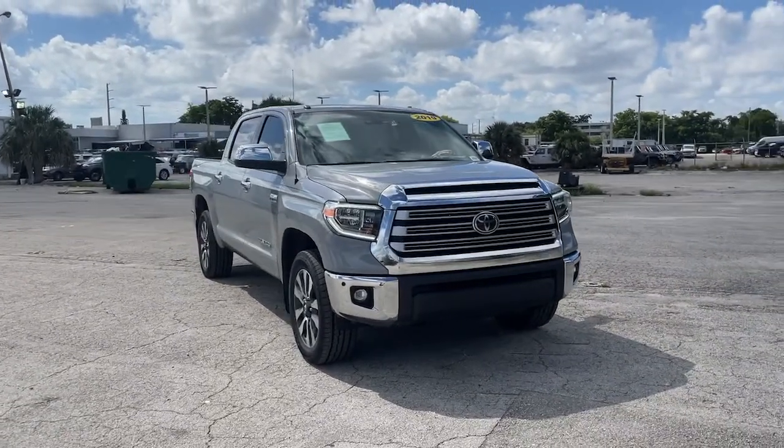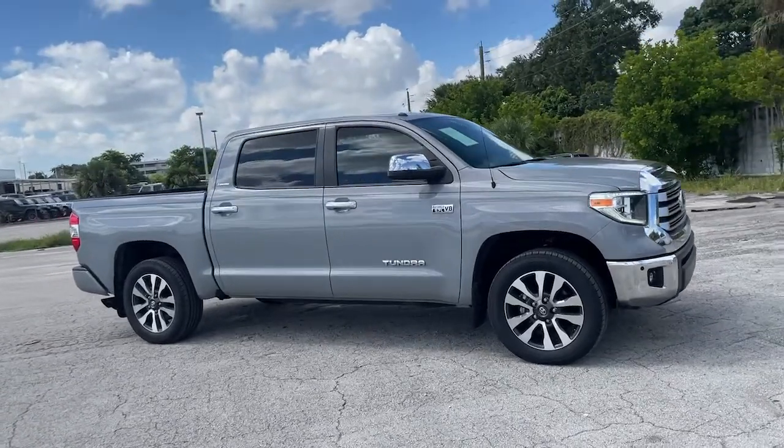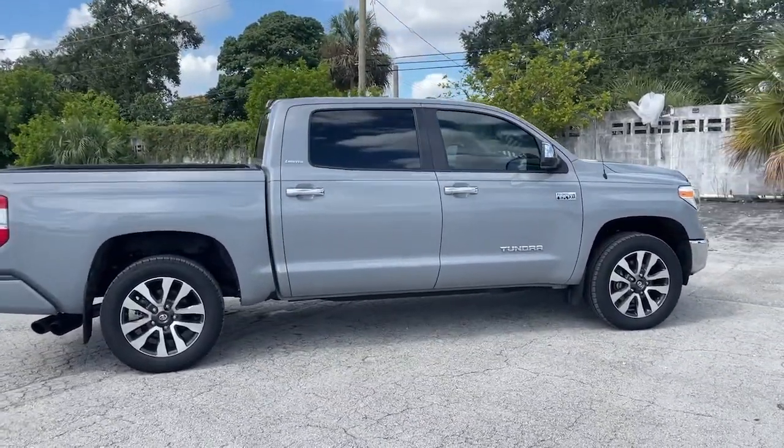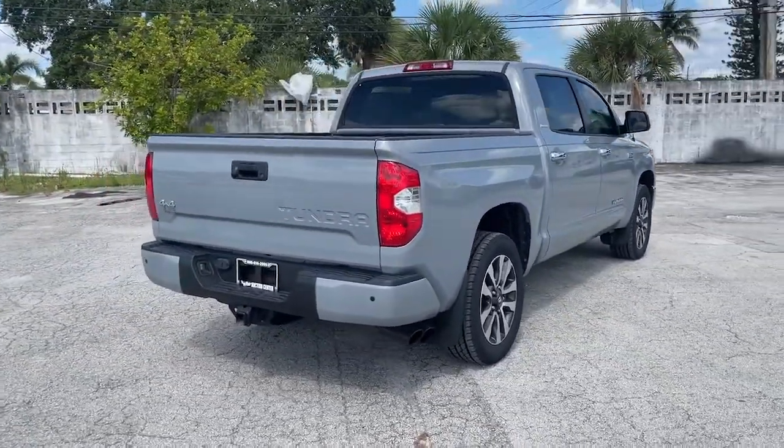Introducing the 2019 Toyota Tundra. With less than 40,000 miles on the odometer, this vehicle stands out from the rest. Treat yourself to a test drive today. Our staff will toss you the keys and give you an outstanding customer experience.